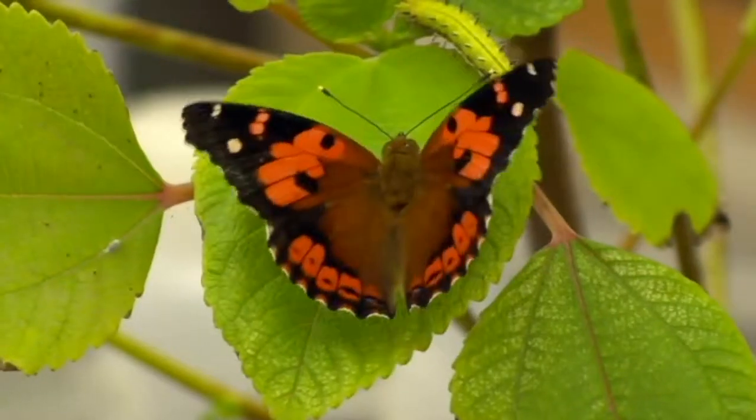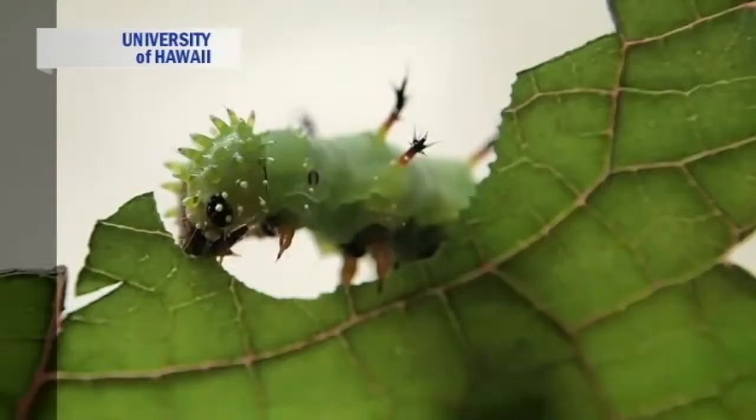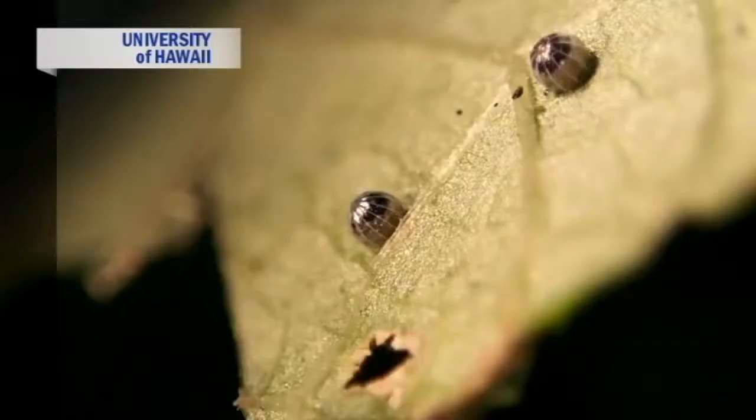Researchers have found that the Kamehameha butterfly used to be much more widespread than it seems to be now, and are trying to figure out why its numbers are on the decline. The University of Hawaii Manoa College of Tropical Agriculture and Human Resources has launched the Pule Lehua Project in the hopes of mapping this official state insect, found nowhere else in the world.